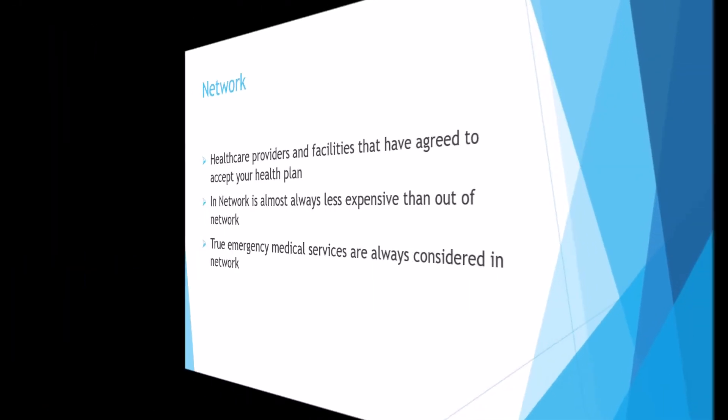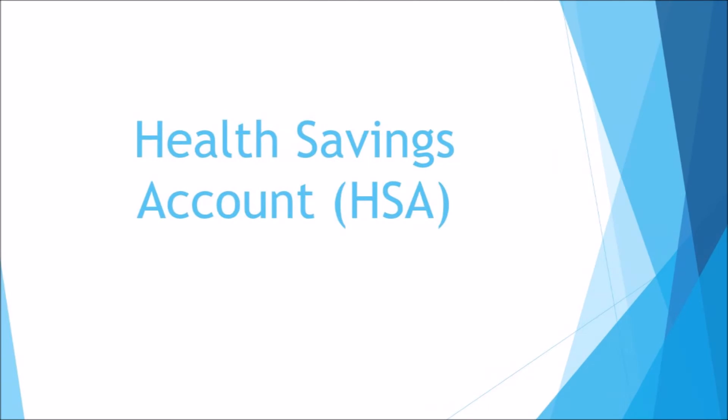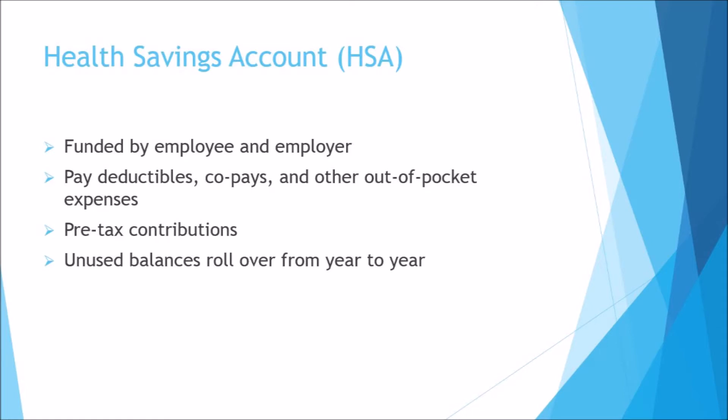There is one more concept we would like to cover: Health Savings Accounts. Plans that have a high deductible sometimes come with a health savings account, known as an HSA. An HSA is a bank account you and your employer can contribute to and withdraw money from to pay for medical expenses that you, your spouse, or dependents incur. This account can help you pay your deductible, co-pays, and other out-of-pocket medical costs. One of the main benefits of an HSA is that the money is not subject to income or other taxes as long as you use it for qualified medical expenses. You and your employer can contribute to the HSA pre-tax, and the maximum amount that can be contributed is set by the IRS and may change from year to year.